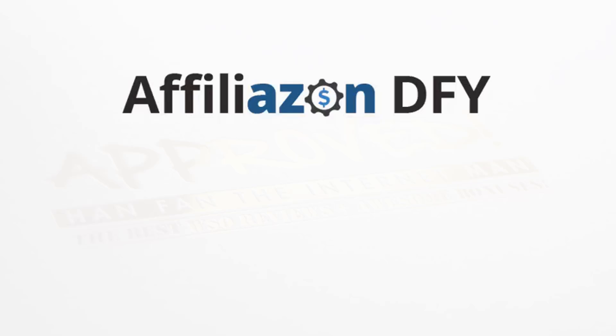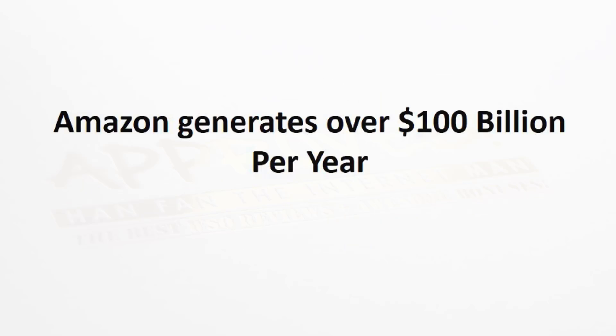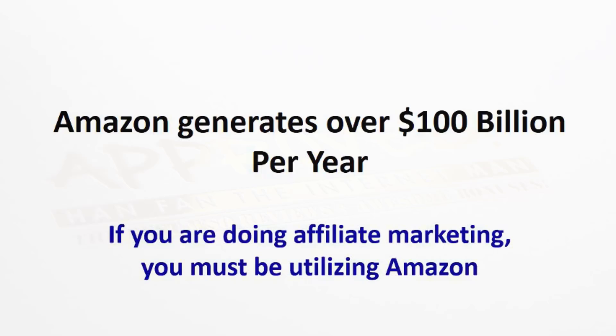Hey, Kurt Kreiser here, and I want to welcome you to AffiliazondFY, where we give you Amazon affiliate marketing niches completely done for you. Now, Amazon generates over $100 billion per year, and if you're doing any type of affiliate marketing, you must be utilizing Amazon.